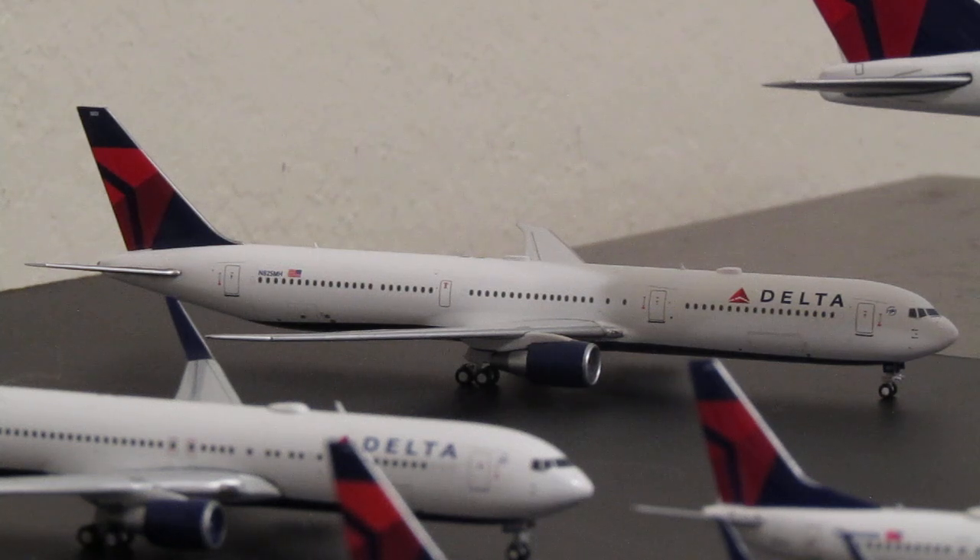The Panda Models 767-400 was announced in 2023 but I didn't receive mine until 2024. The database on Waffle Collectibles' website says 2023, so I don't know if it was manufactured in 2023 even though I didn't get mine until 2024.